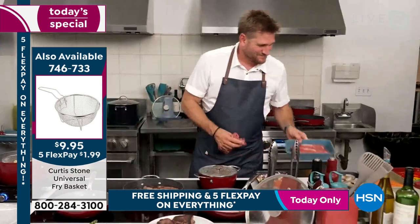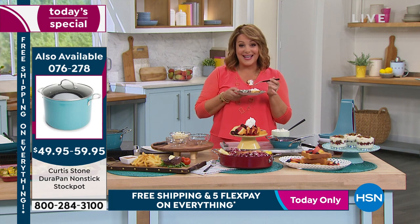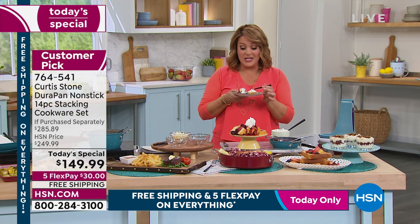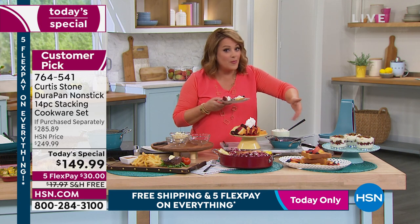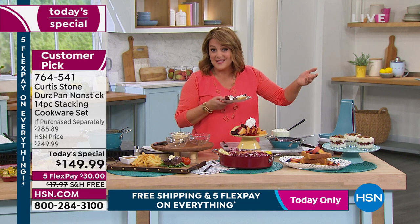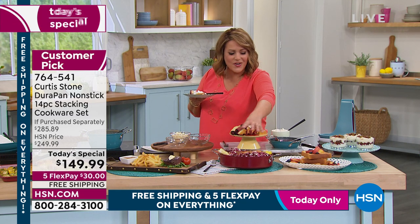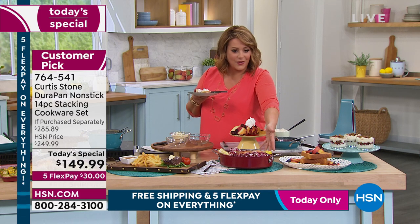This is almost a $300 value — a $285 set. Today and one day only we're way below that price, $135 off retail, $100 off the HSN price. Just from the berries I made — remember, you can bake in this as well, up to 450 degrees. You can even put the lids in the oven at 400 degrees. We've done one-pot meals — that 10-inch sauteuse alone with the lid, we've got our salmon in there, our rice, our side — it was all baked together. That alone is $60.